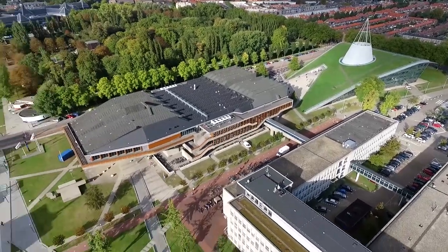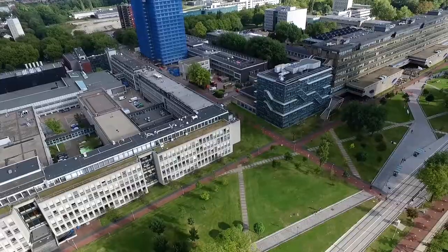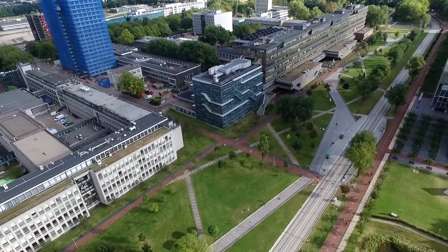Do you have a favorite spot on your faculty? We will show you 8 places on the TU Delft campus you've probably never seen before.